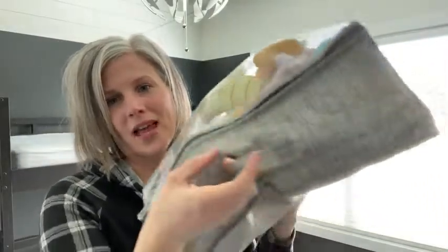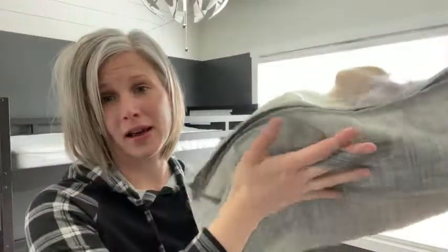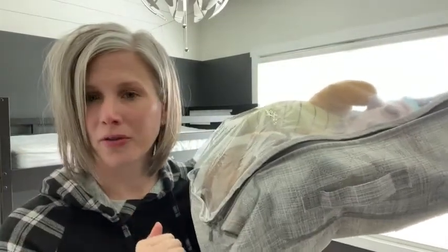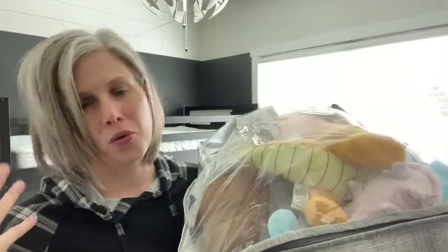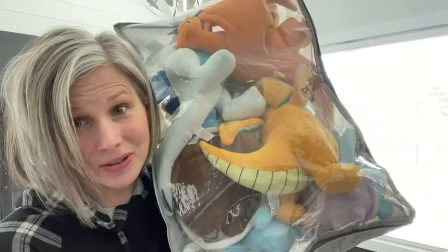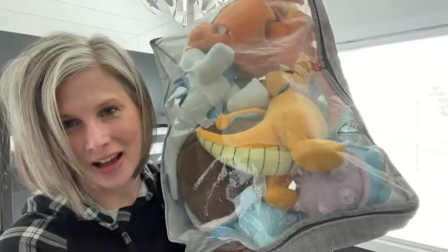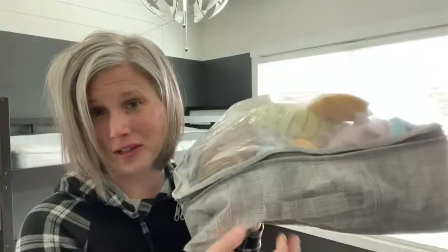They have a handle on both sides, which is really nice because if you are putting it under the bed, it doesn't matter which way they go — you can easily pull it out from underneath. These would be great for winter clothes, blankets, or stuffed animals. If your kids have a huge amount of plushes and you don't have any place to put them, these are great for stuffed animals as well.